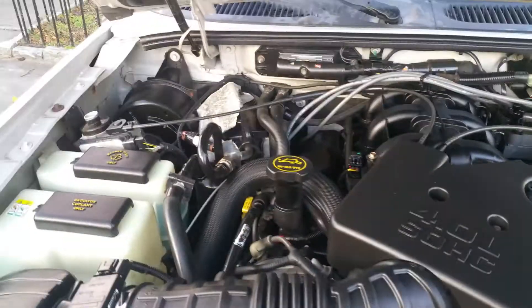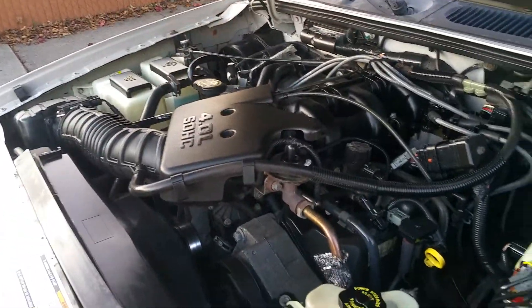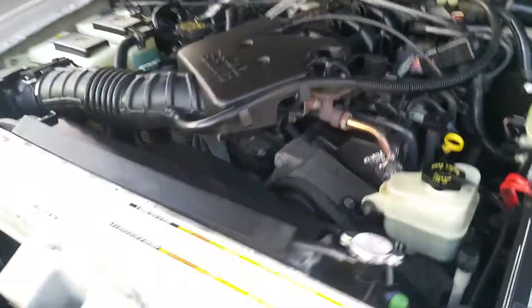The car has new front and rear brakes and rotors. It runs great — there's no noise in the engine, no pinging, nothing.